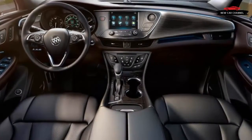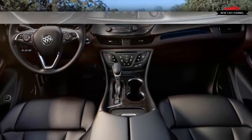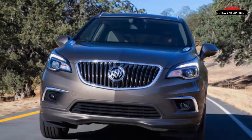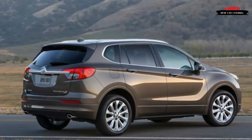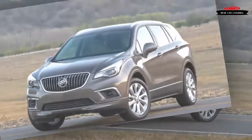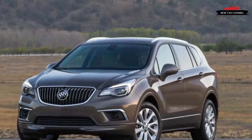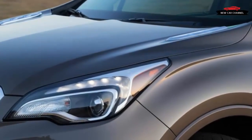Nor is the 2.5-liter inline-four particularly high energy. Its 197 horsepower and 192 lb-ft of torque are low for the segment, and acceleration is leisurely. The engine's 22 mpg city and 29 mpg highway ratings with front-wheel drive, however, top those of the aforementioned competition, save for the XC60, which manages 23 mpg city and 30 mpg highway.